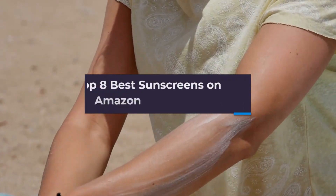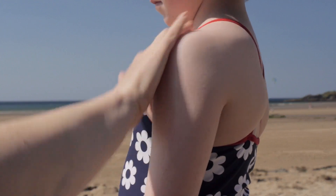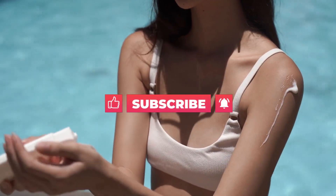In this video, we are going to talk about the top 8 best sunscreens on Amazon. Before starting, please like this video and subscribe to this channel for future updates.